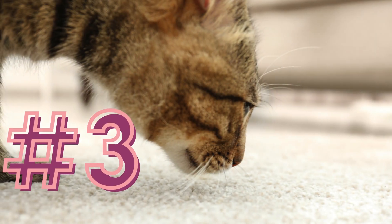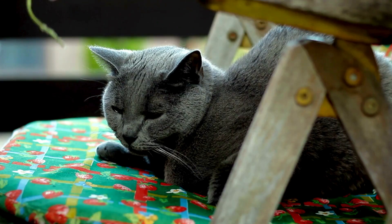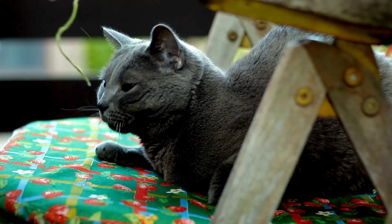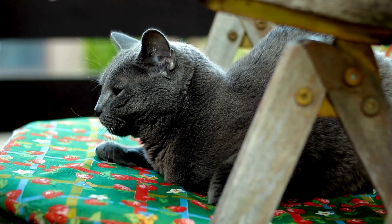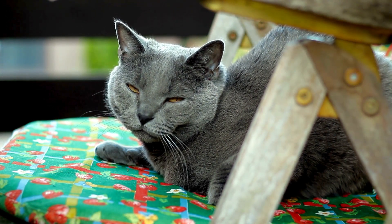Number three: gradual introduction of scents. Exchange bedding or use a soft cloth to rub each cat and place it in the others' area. This allows them to become familiar with each other's scents without direct contact.